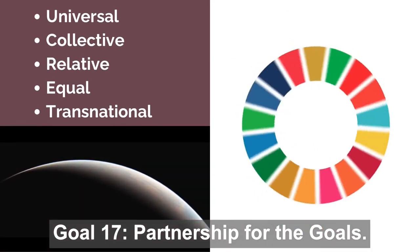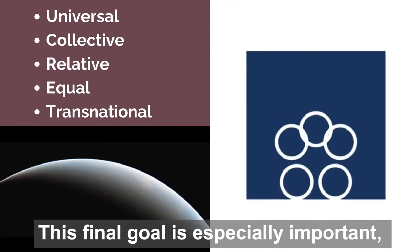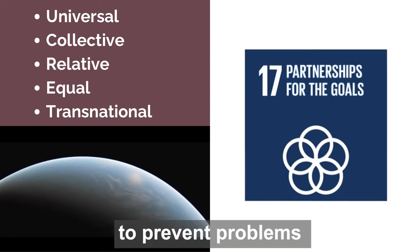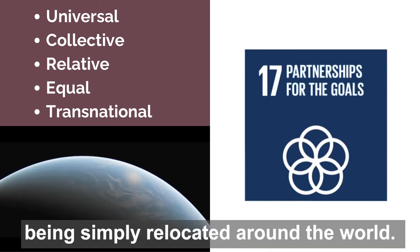Goal 17: Partnership for the Goals. This final goal is especially important as universal adoption and collective action on the goals are necessary to prevent problems being simply relocated around the world.